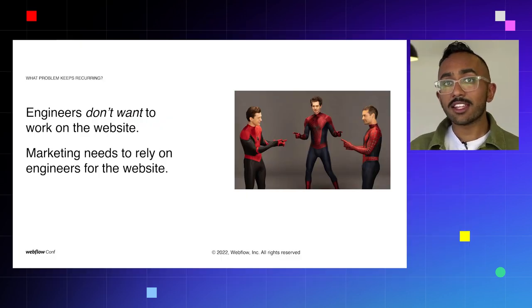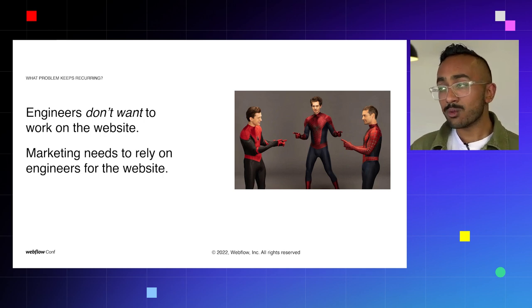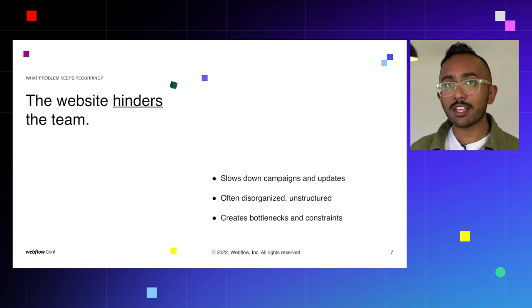Engineers don't want to work on the marketing site — that's not what they signed up for. They probably got roped into it or asked to do it as a favor. At the same time, marketing needs to rely on engineers to make changes to the website, to create new pages, to add blog posts, everything like that. There's this fundamental disconnect that leads to the website being a hindrance to the company. It becomes a bottleneck — if they want to create new campaigns or new pages, it becomes very slow, disorganized, and chaotic, and creates a constraint for the whole organization.